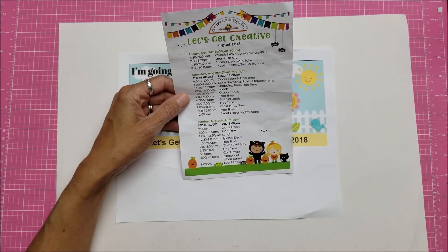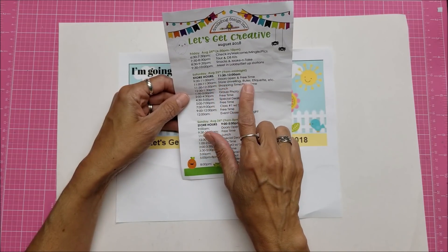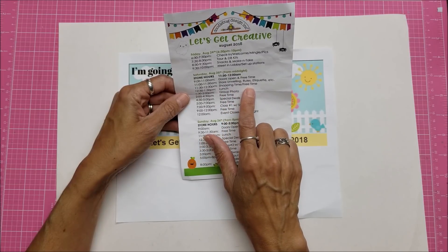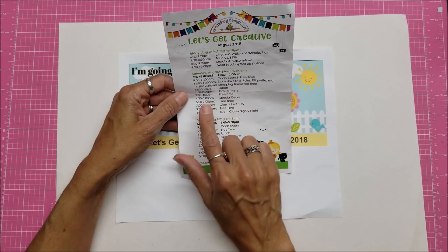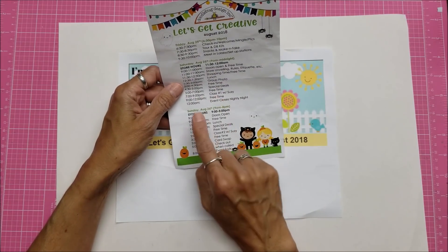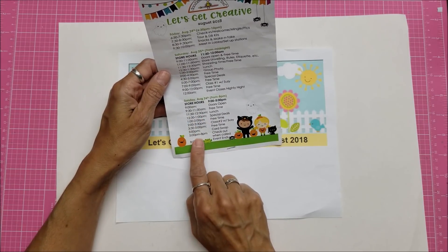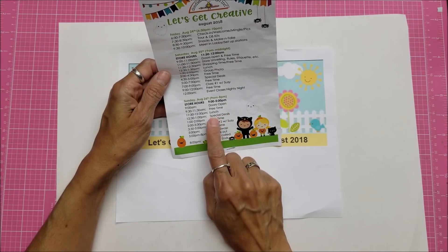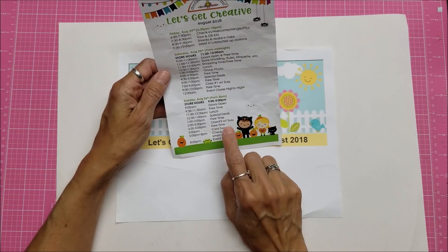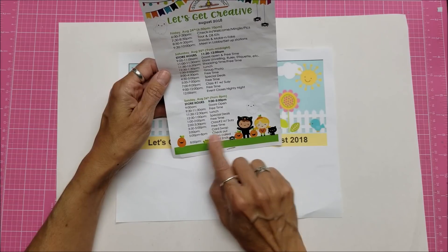Saturday was from 9 a.m. to actually midnight because it was kind of a Halloween theme — doors open, store unveiling, rules and etiquette, then shopping and free time. Free time is when you get your projects worked on. There was lunch, a group photo, special deals, class number one, and the event closes. Sunday was from 9 a.m. to 8 p.m. — lots of free time, lunch provided both days, class number two, and if you signed up for the card swap you could do that, then check out when you pay for all your purchases.